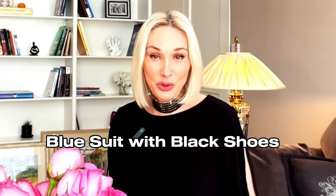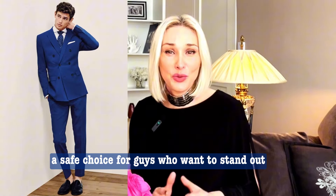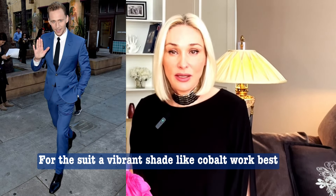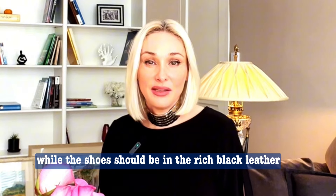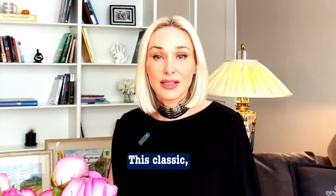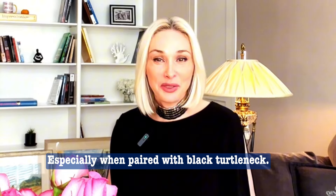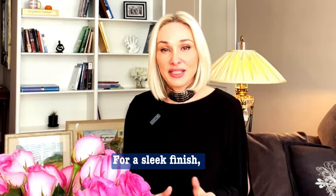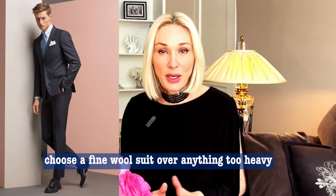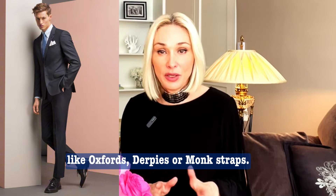Blue suit with black shoes: this pairing is subtle yet distinctive — a safe choice for guys who want to stand out without going full statement. For the suit, a vibrant shade like cobalt works best, while the shoes should be in rich black leather. Charcoal suit with black shoes: this classic cold-weather combo has a James Bond appeal, especially when paired with a black turtleneck. For a sleek finish, choose a fine wool suit and match it with jet black shoes like oxfords, derbies, or monk straps.